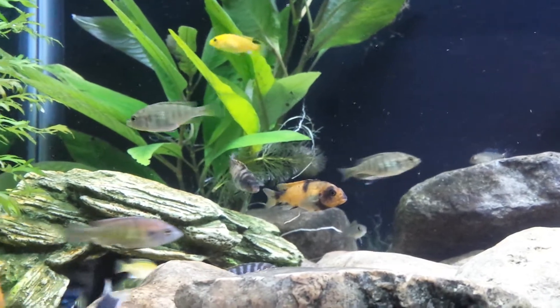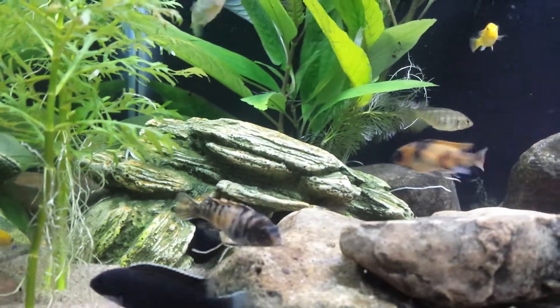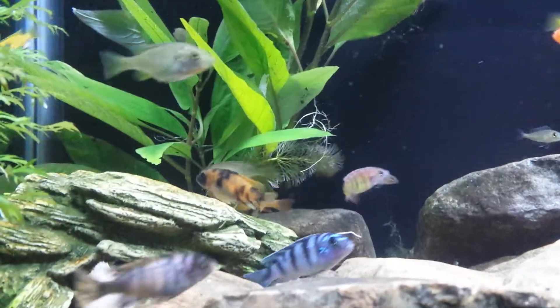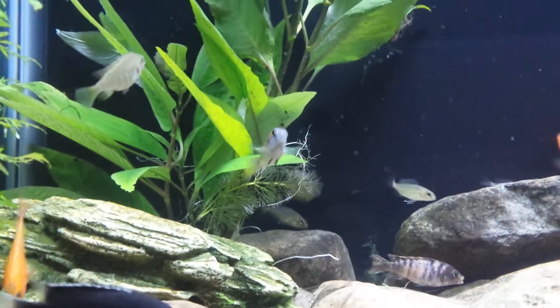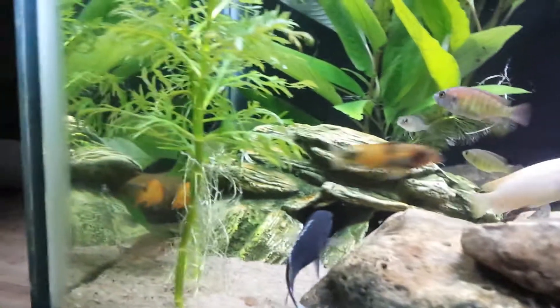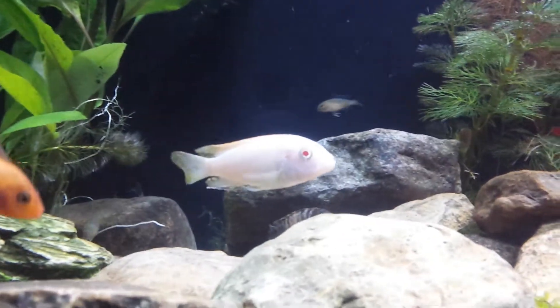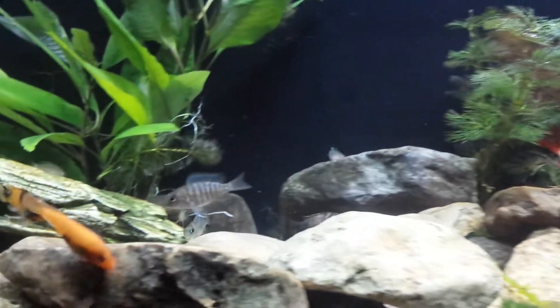I've got two OBs in there. Dragon Blood is right there. You can see a couple of Thick Skin SP44s. And right there is a Red Top Zebra — or a vinyl, Red Top Zebra.